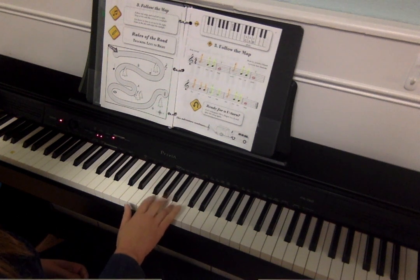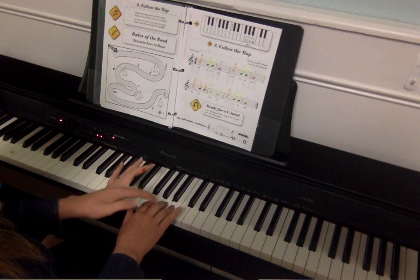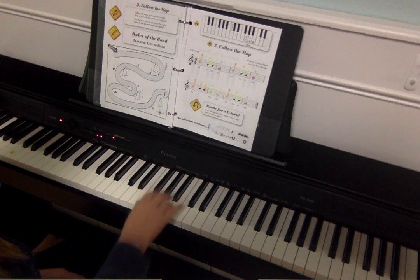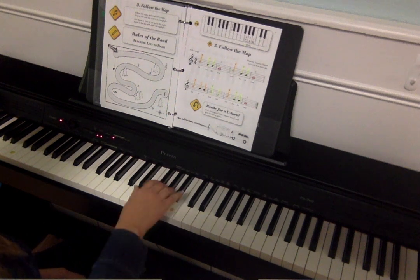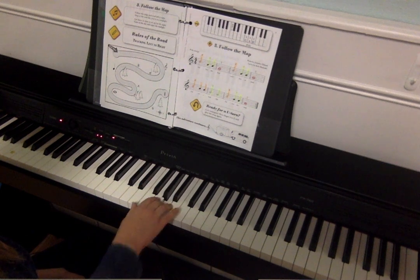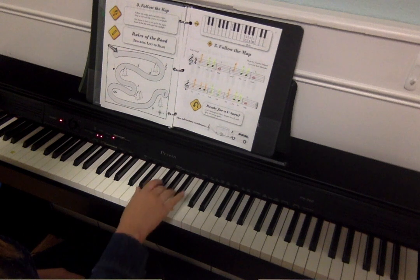Now if they're doing it with their separate fingers, they're going to use 2, 3, and 4, and that will be: 4, 3, 3, 2, 4, 3, 3, 2, 4, 4, 4, 3, 3, 4, 3, 3, 2.